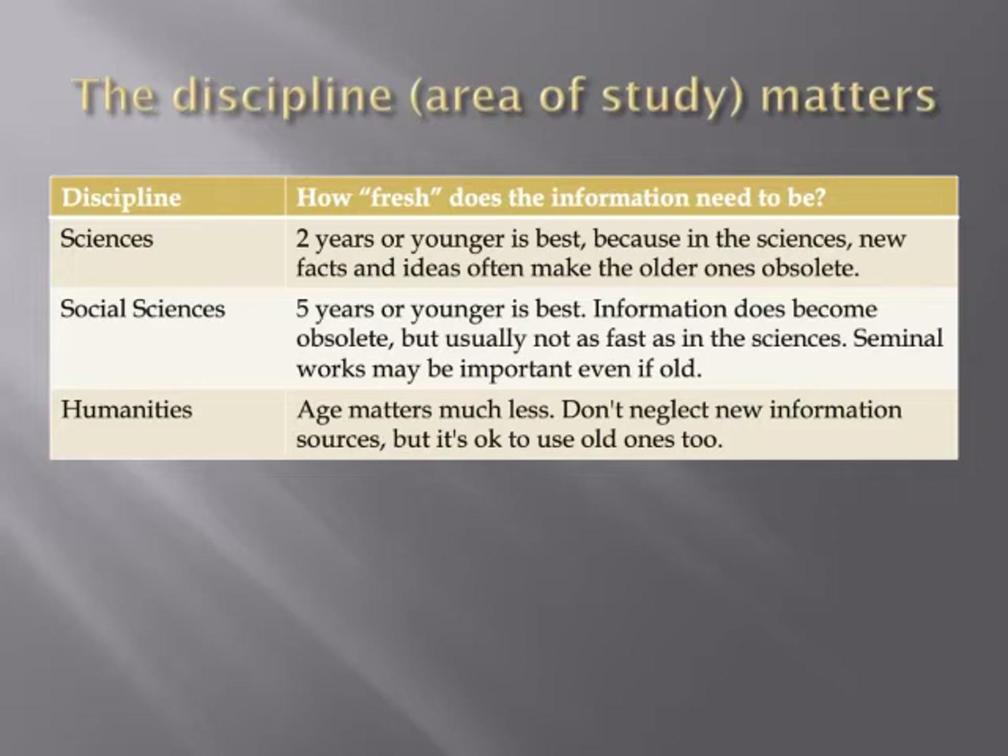No matter how old the oldest resource you're using, you still need to also use the newest ones so that you're not missing out on the latest information or stuck in an out-of-date worldview. When you're using an older information source, you need to think about the time and place that produced it and how those factors could have an impact on the content and how that content is presented.